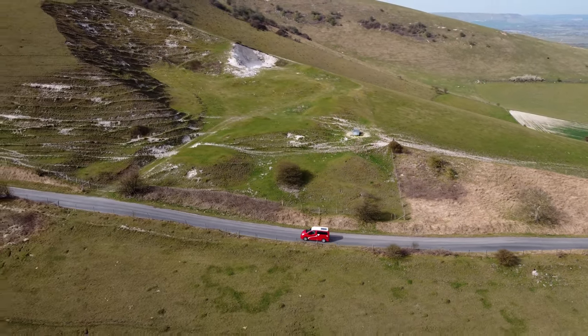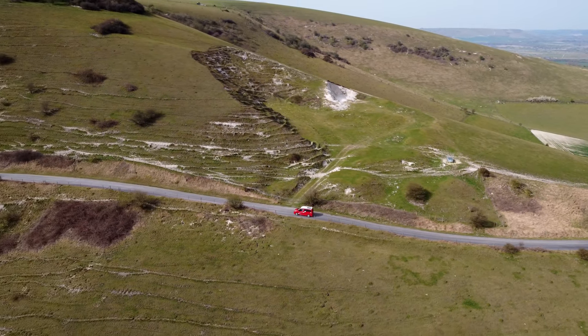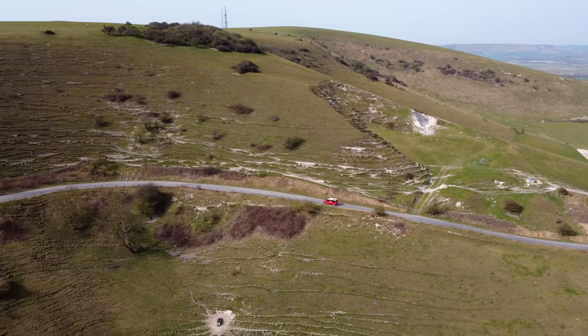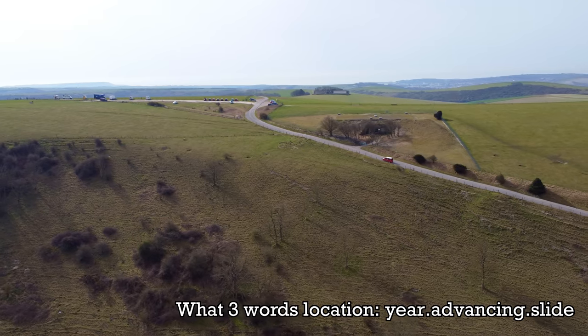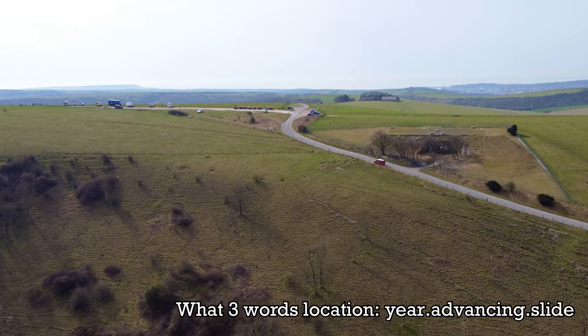Now quite a few people ask how do I get these shots? Well I'm sitting in the front passenger seat flying the drone, and as long as you can maintain eye contact with the drone it's fine, but you do have to work out where you're going to stop to launch it and where you're going to stop to land it.